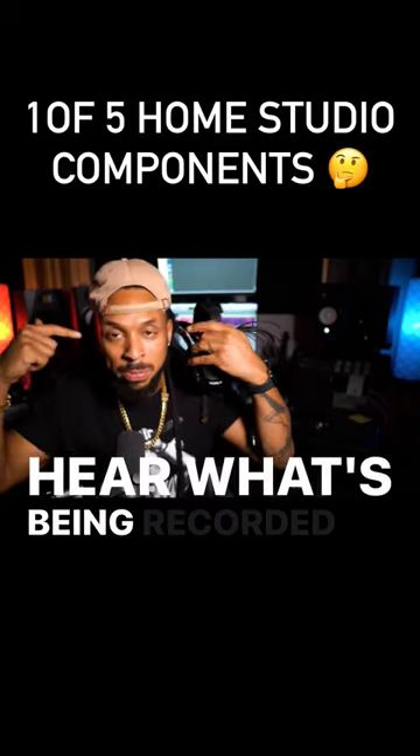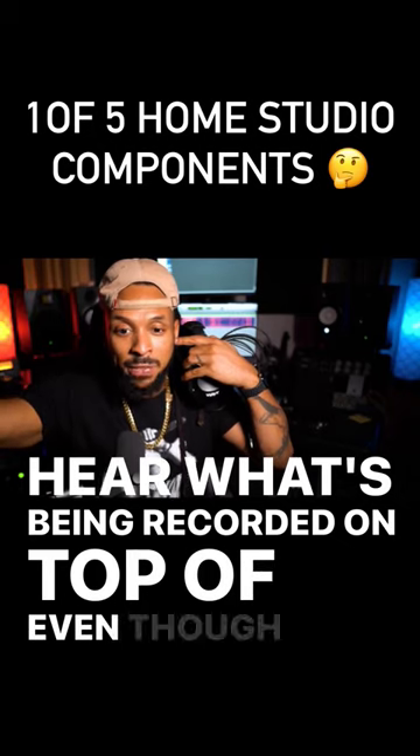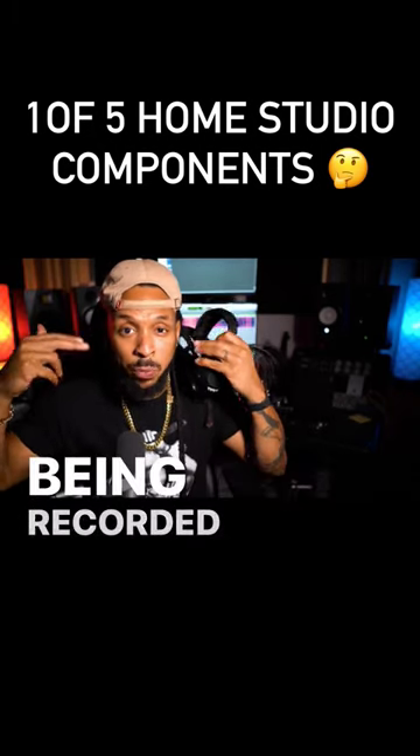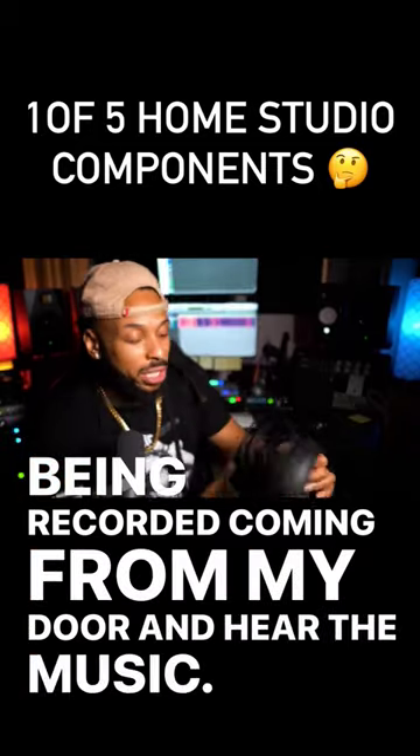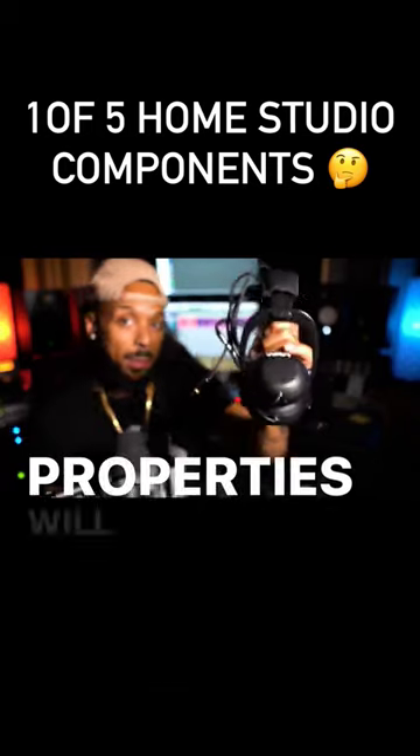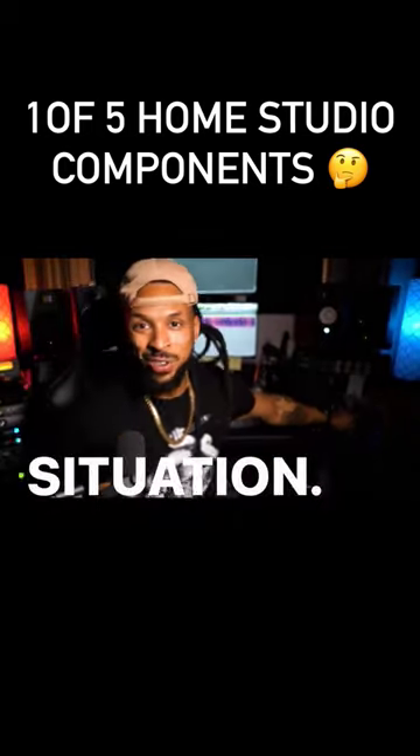I can also hear what's being recorded even though I'm in the same room as they're singing or rapping — I can hear what's being recorded coming from my DAW and hear the music. So a pair of closed-back headphones with some isolating properties will definitely help you out in your home studio situation.